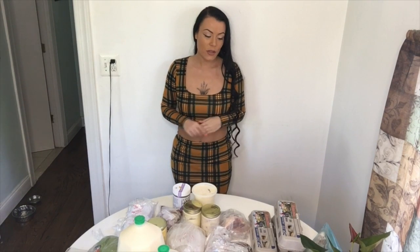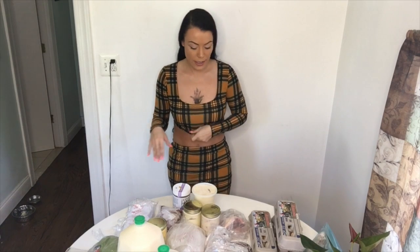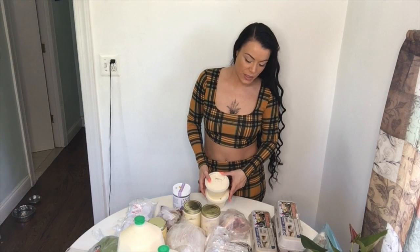Welcome back to the channel everyone. I'm Megan Remedy, holistic nutritionist, and in today's video I thought I would do a farm grocery haul again for you because I haven't done one in a while and we just got an order from the farm yesterday.